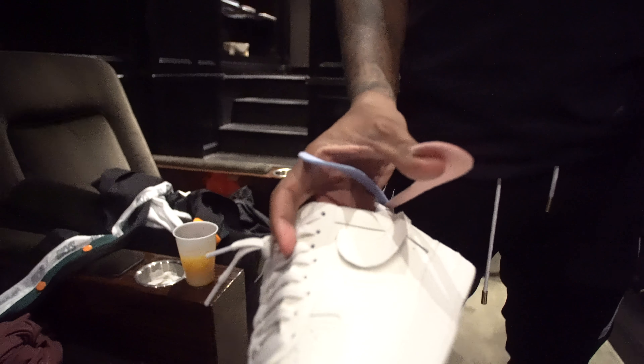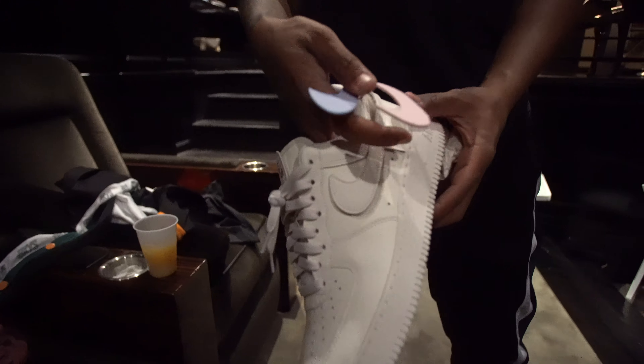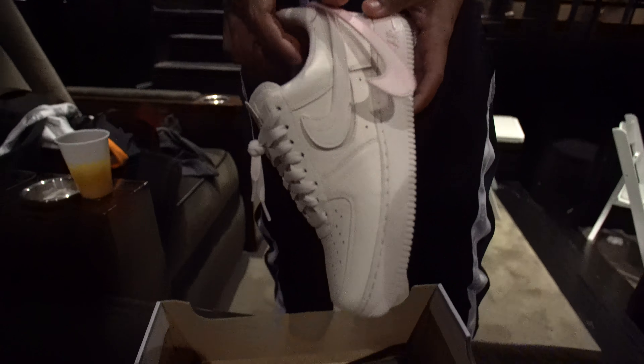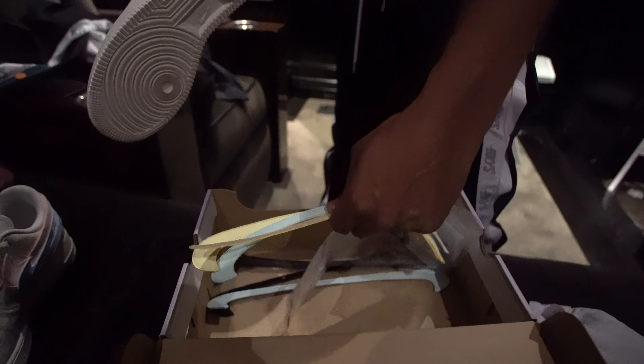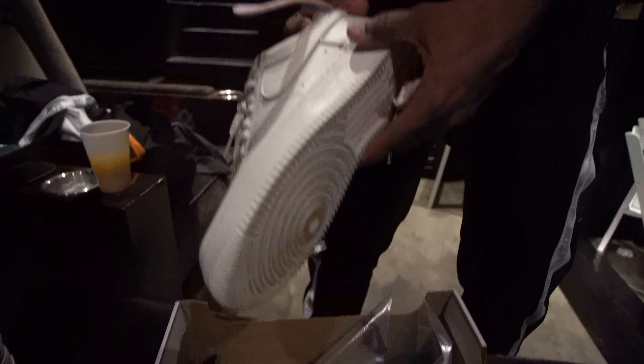I don't know what Nike is doing, but remember, I want y'all to tell me — are these dope or no? These just released. I don't know what these are called. Reggie might know what these are called, but these are checks.